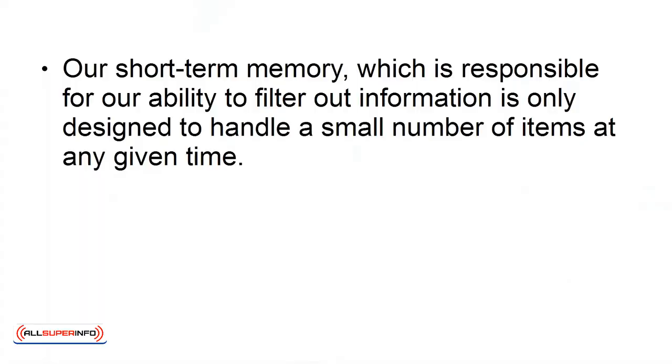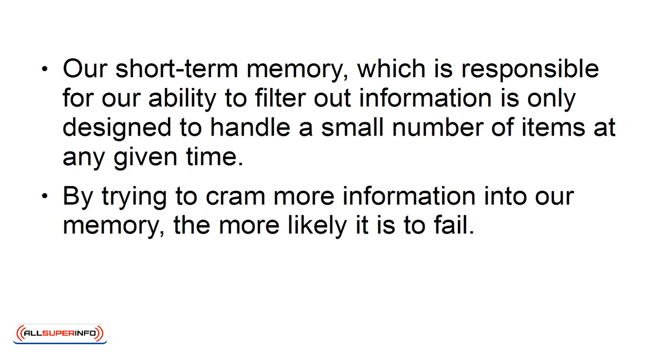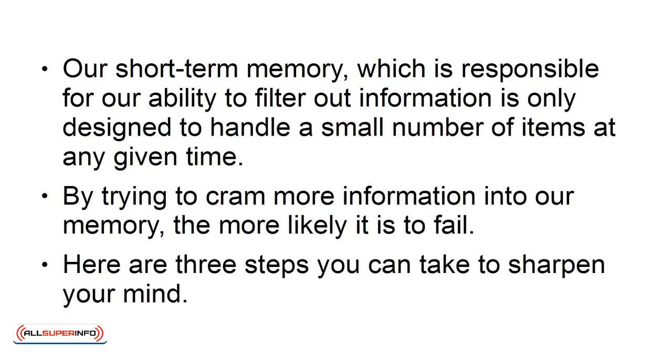Our short-term memory, which is responsible for our ability to filter out information, is only designed to handle a small number of items at any given time. By trying to cram more information into our memory, the more likely it is to fail. Here are three steps you can take to sharpen your mind.